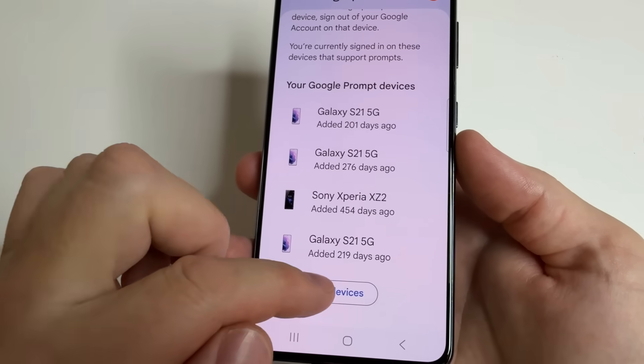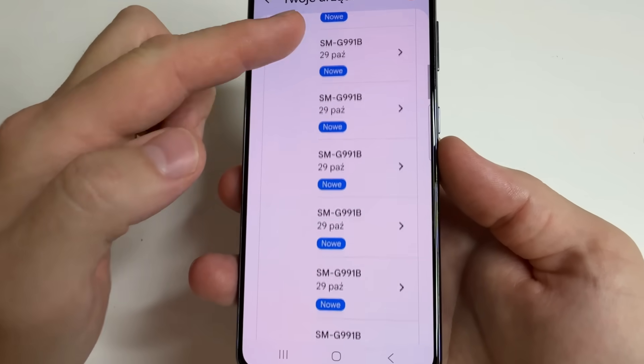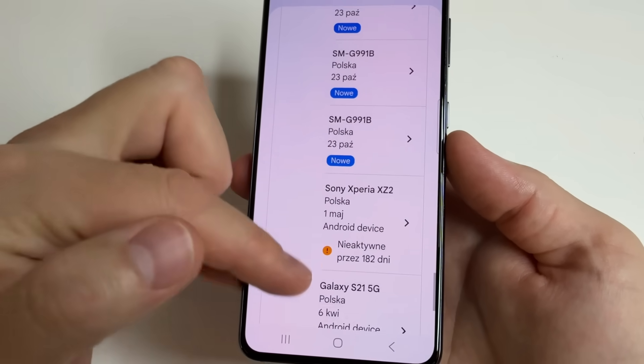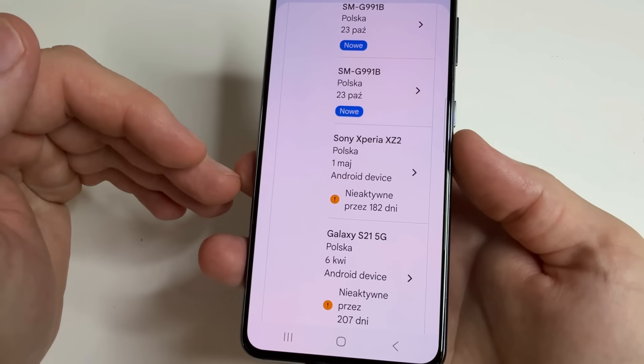To delete an unknown device, tap "Manage Devices". Then select the device you don't recognize. For example, I no longer have the Sony Xperia XZ2 — that's my old phone.